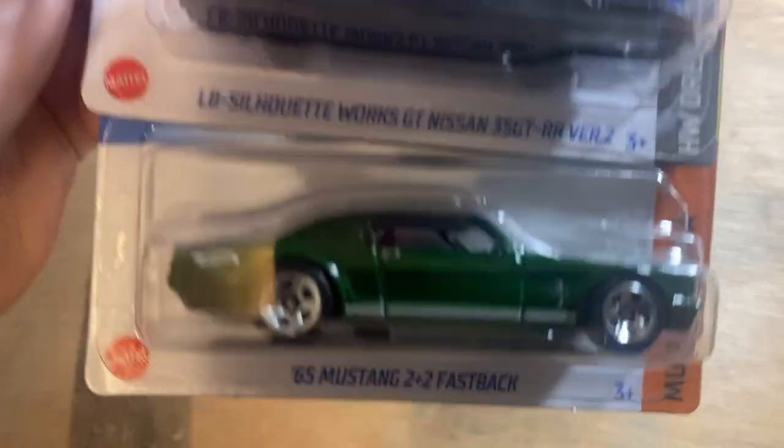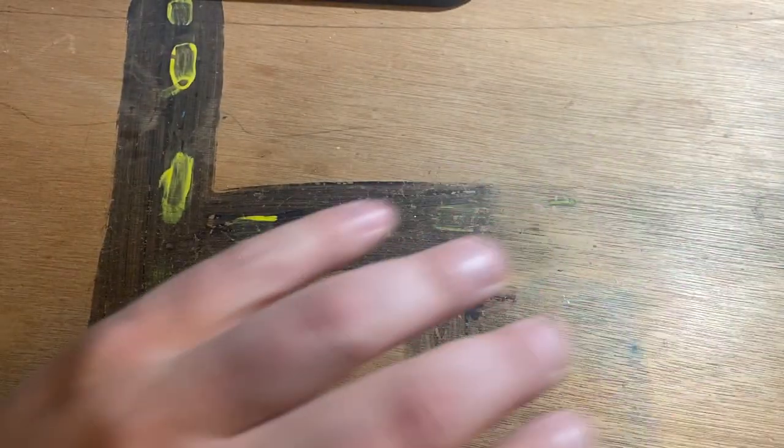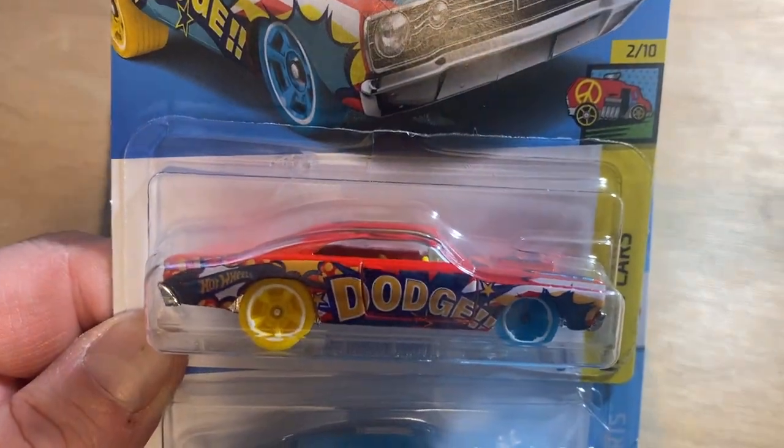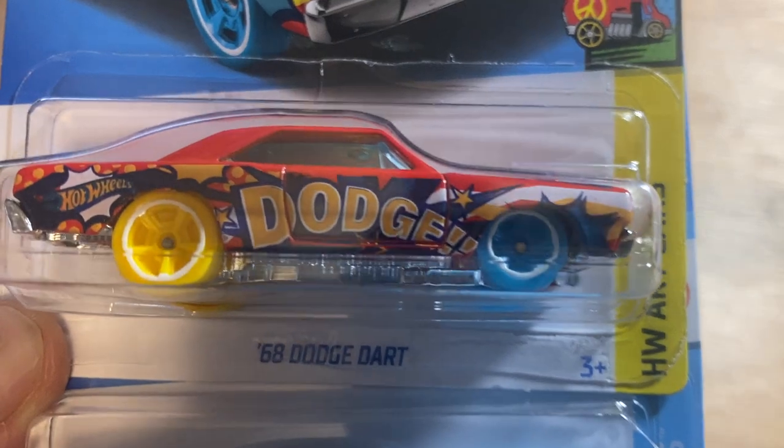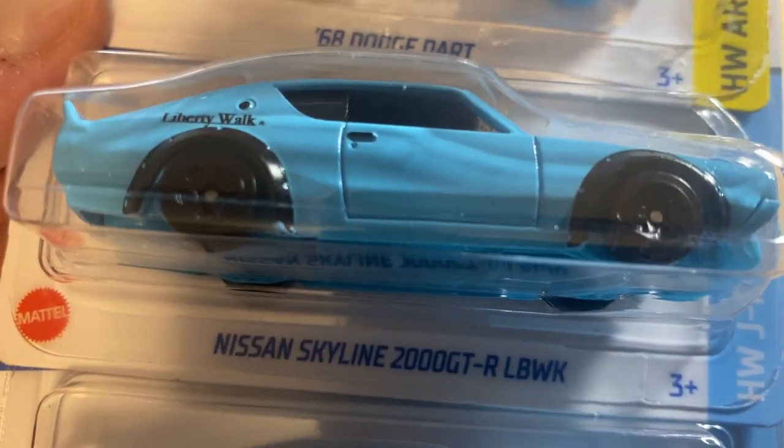Liberty Walk Mustang — so nice. And that's the two plus two. For people to understand what that means: two plus two means two seats in the front, two seats in the back. There's the Dodge Dart, and there's the Liberty Walk Skyline 2000 GT.